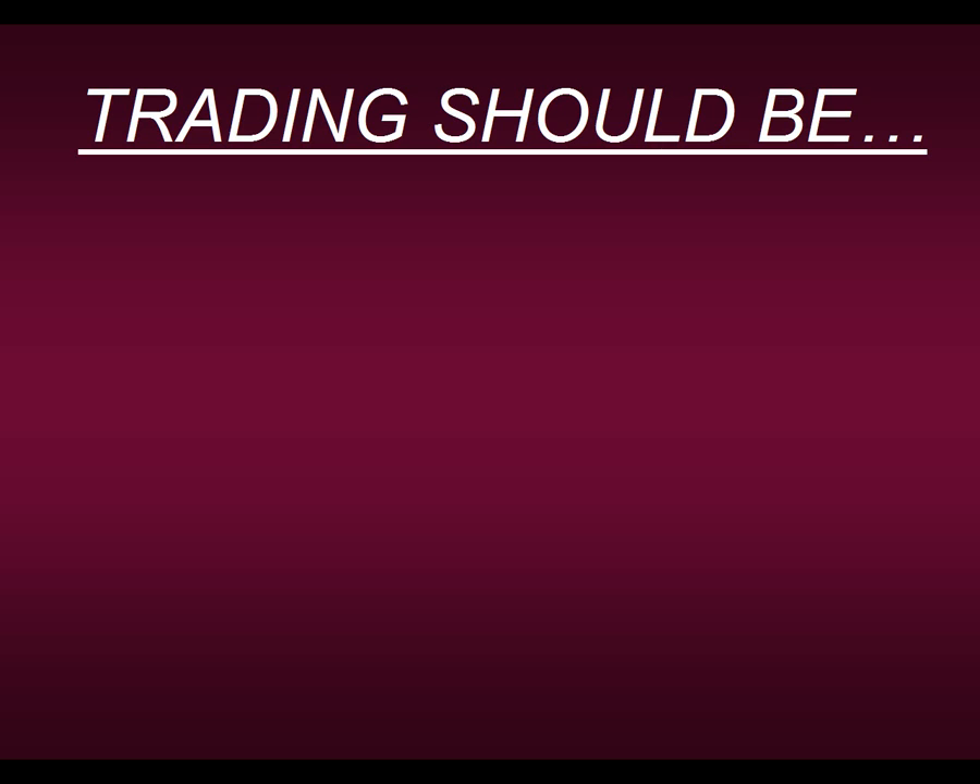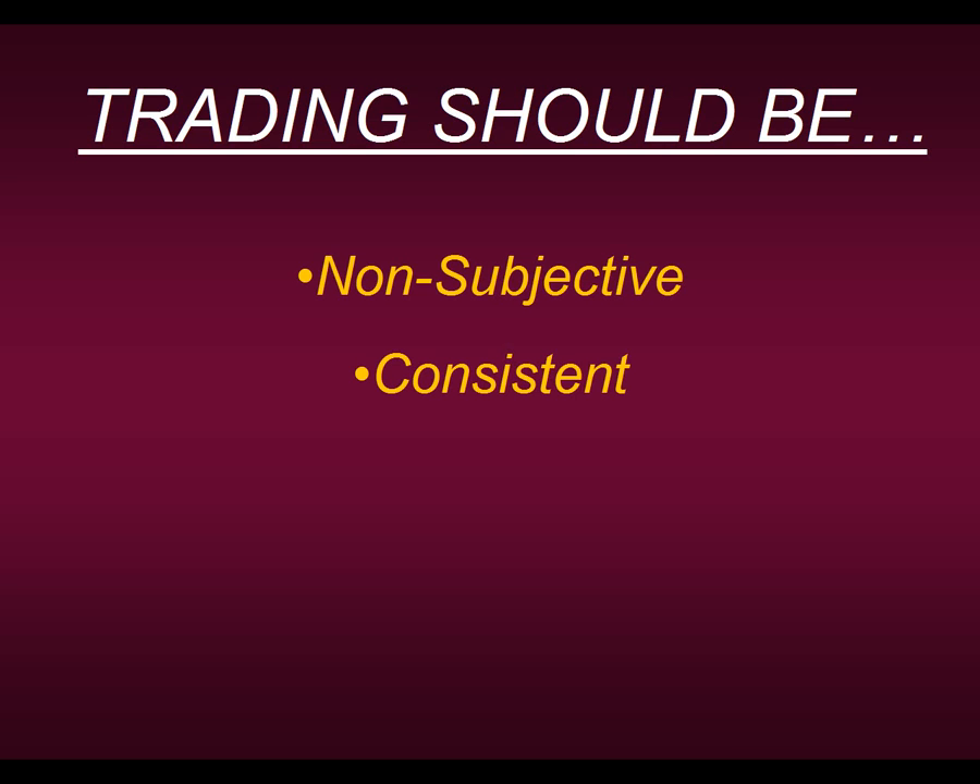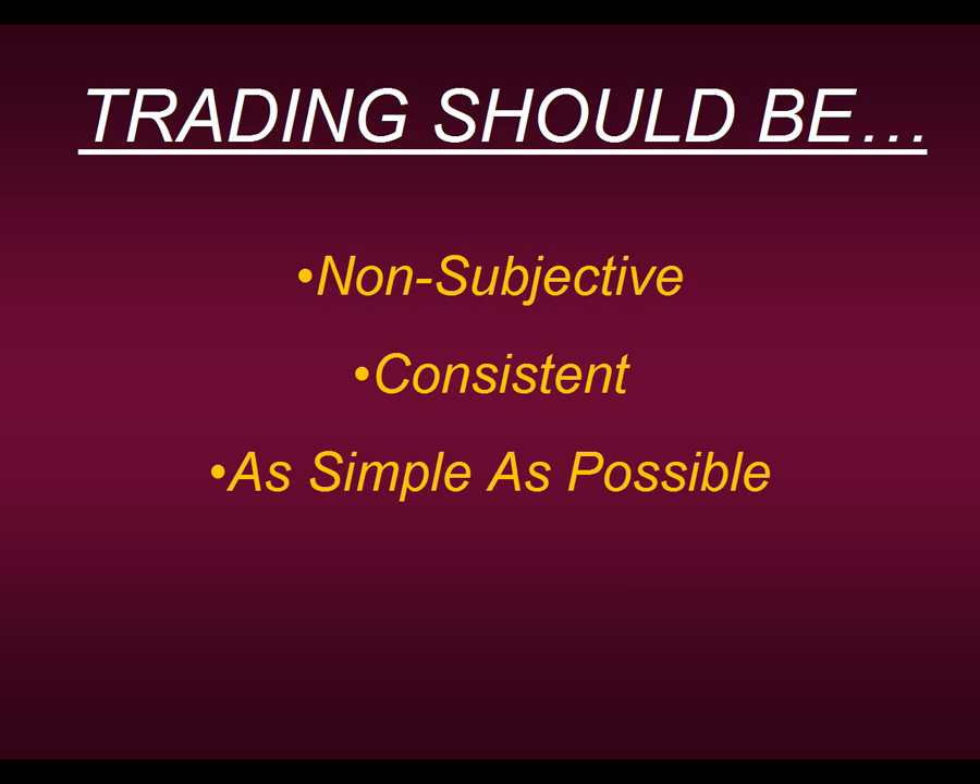I teach all of my members and students the same things that were taught to me by my mentors on the floor of the stock exchange. They said: trading should be non-subjective — two people looking at a specific chart should come up with the same decision-making process. It should also be consistent. We're not trying to promise home runs every time; you will have minor losses from time to time. But all of our strategies and techniques are about two steps forward, one step back. With that consistency, we want you to be trading 20, 30, 40 years down the road. And lastly, trading should be as simple as possible. Experienced traders have plans with maybe four, five, or six rules, whereas newer traders often have very complicated plans that are difficult to follow.